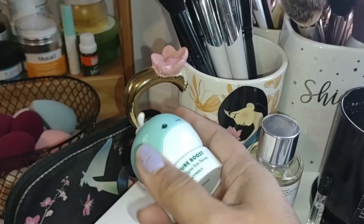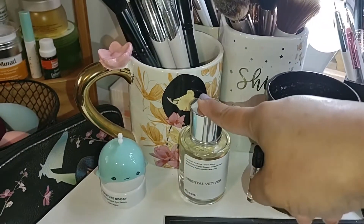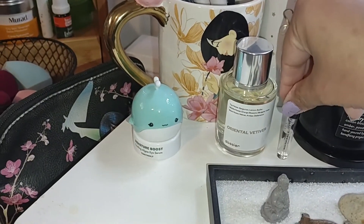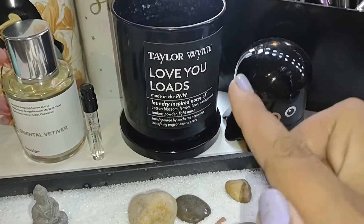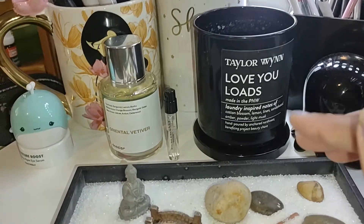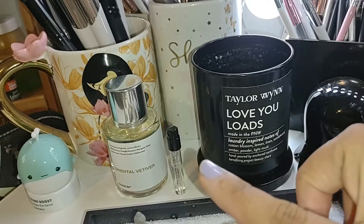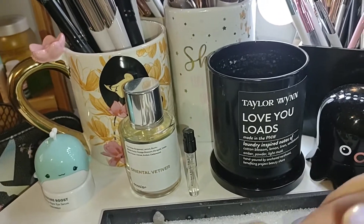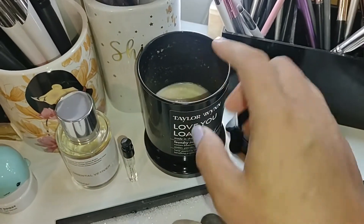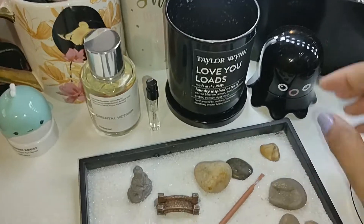This is my Tony Moly eye cream. This is my Oriental Vetiver perfume from Dossier, and I think this is a Jo Malone sample. I love this candle — this is the Taylor Wynn 'Love You Loads,' a collaboration with Anchorage Northwest Candle Company. It literally smells like fresh laundry. It smells so good, I've almost used it up. Unfortunately this was a limited edition candle so I'm not going to be able to get it again, but they do have other candle scents so I'll probably try them out.